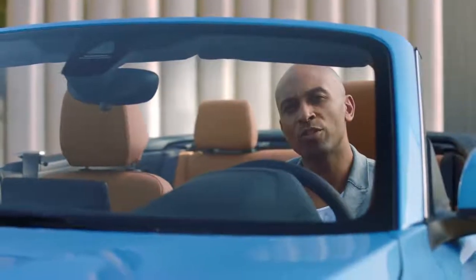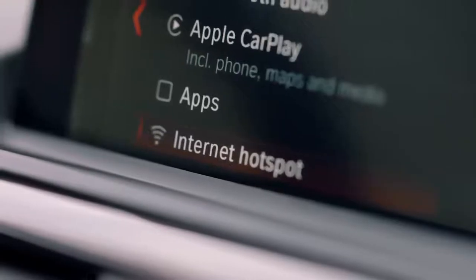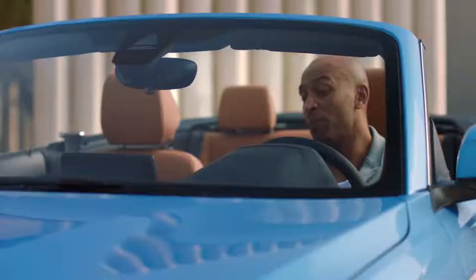Another new feature: both the new BMW 2 Series coupe and the convertible are able to create a Wi-Fi hotspot. This means everybody in the car is able to use high-speed internet with up to 10 different devices.